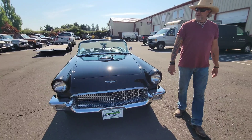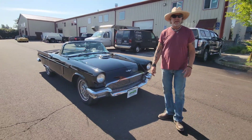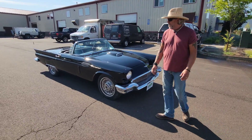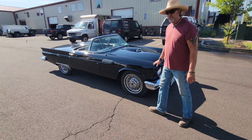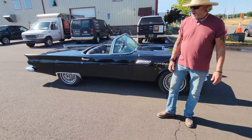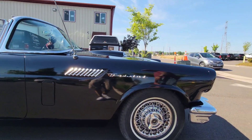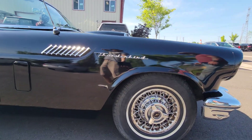Anybody who's looking for these cars knows what they are. A '57 T-Bird is about as cool as it gets when it comes to convertibles. This was Ford's answer to the Corvette, and a lot of guys like them better than the Corvettes. They have 1957 style through and through.